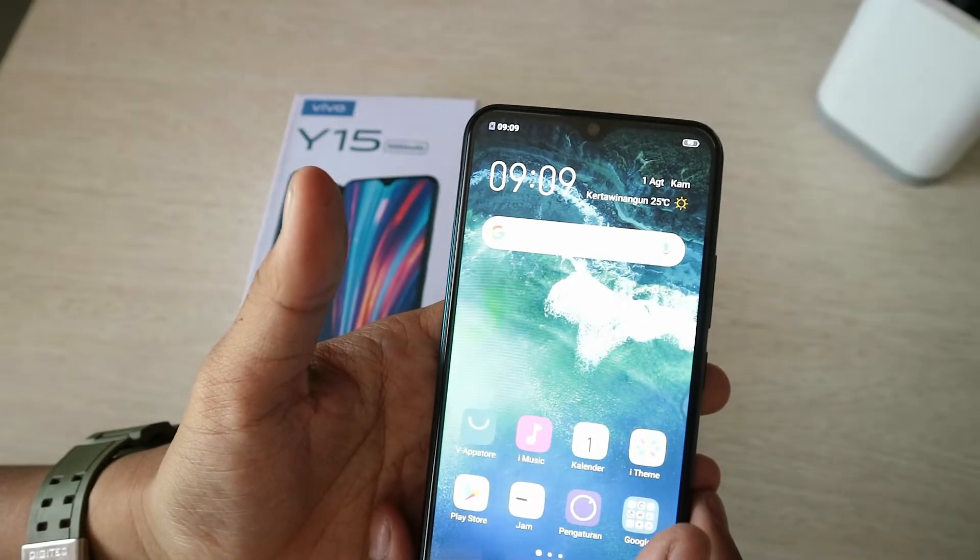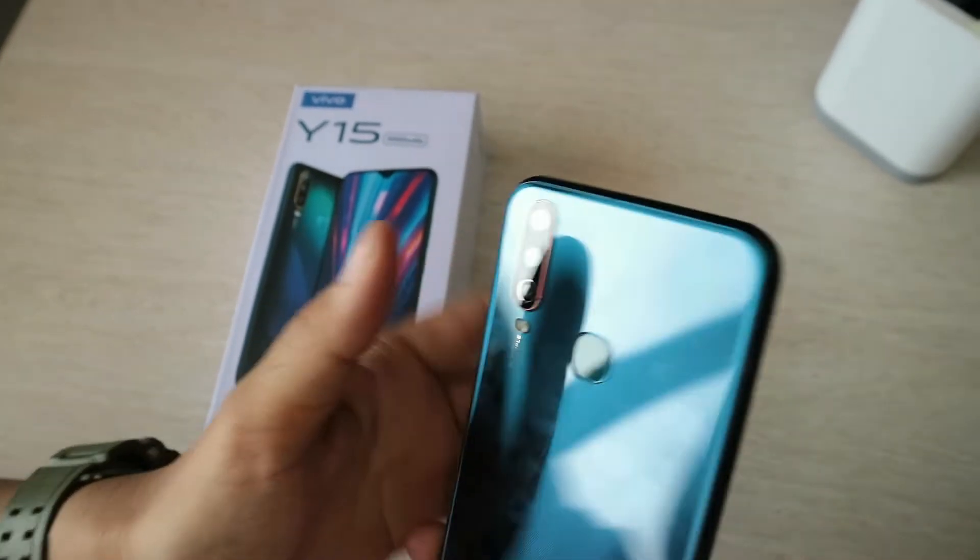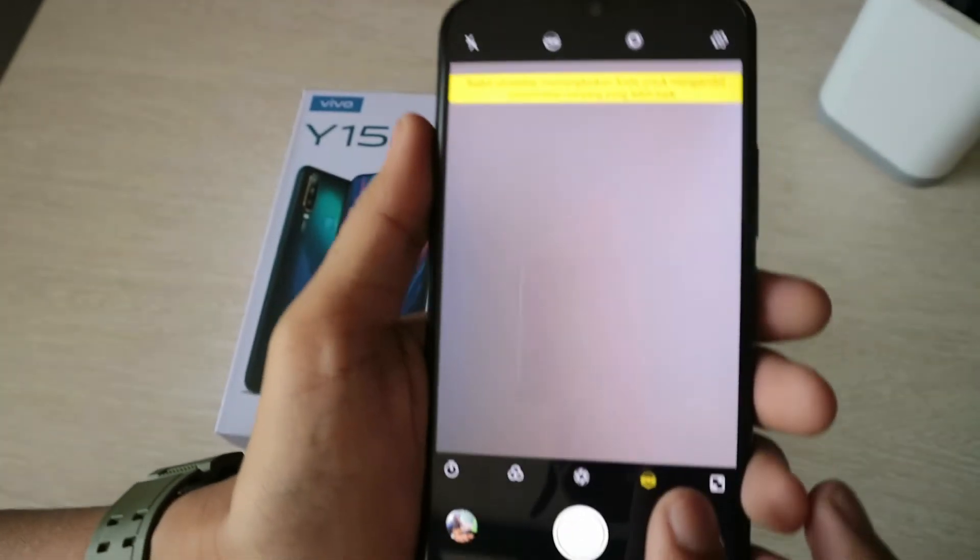Untuk kameranya, dia beresolusi 13 plus 8 plus 2 megapiksel. Dan dia mendukung fitur wide-angle camera.